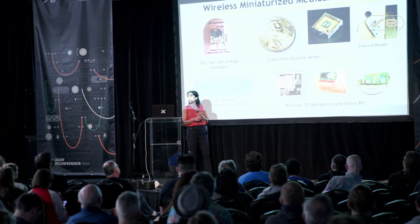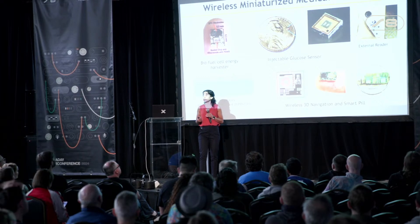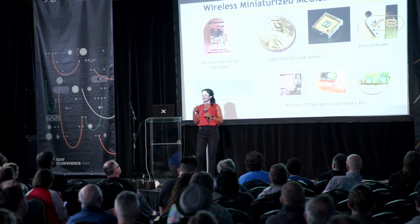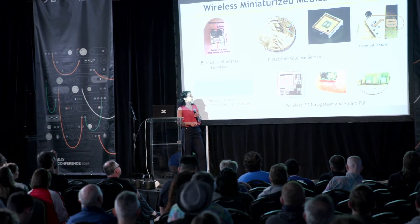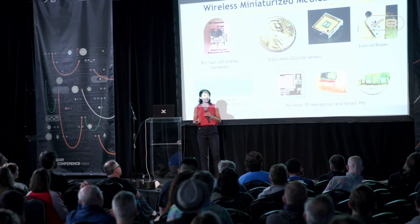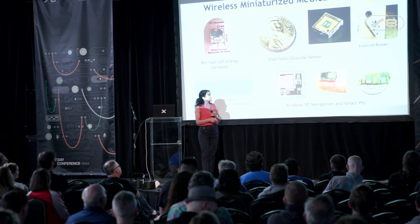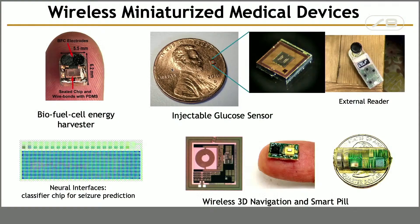It consumes only 5 microwatts when it turns on, measures the glucose level, digitizes it, and sends the data out. Another example is a smart pill that, when it goes through the GI tract, we can precisely locate it inside the body, know exactly where it is and how fast it's moving through the GI tract, and communicate with it.